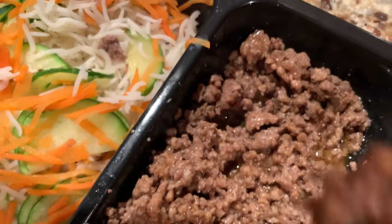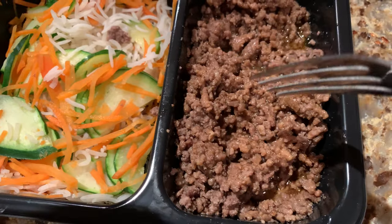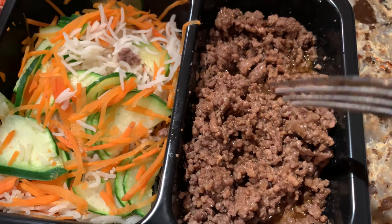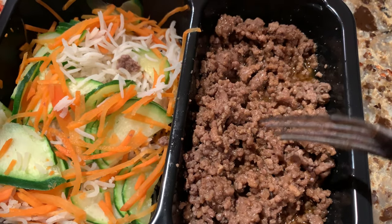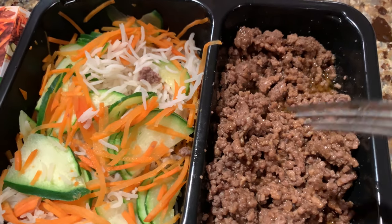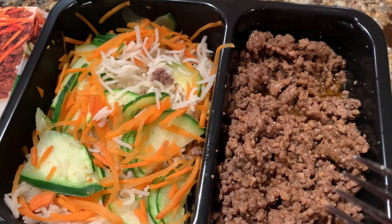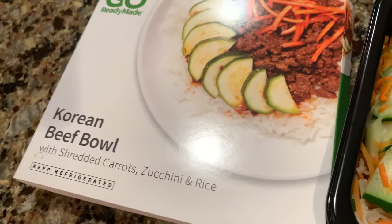Let's give it a try. That's actually really good — definitely like a sweet teriyaki taste on that. Wow. It's way better than I expected. It's really delicious. Another winner. I really like this Go Ready Made.